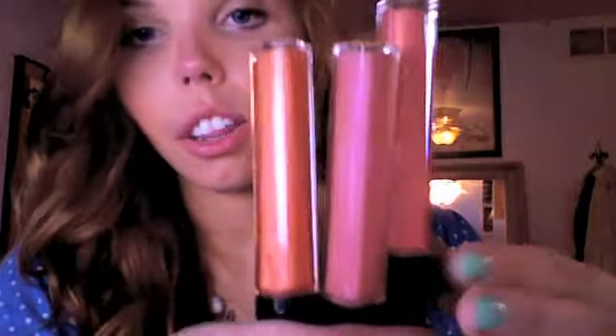These are the Revlon Colorburst lip glosses and I got them in Crystal Lilac, Sunset Peach, and Peony. Crystal Lilac is more pinky and Peony is a little more pinky-peach — they look similar in the tube but they're slightly different. Sunset Peach is gorgeous on your lips. These are amazing lip glosses and I absolutely love them.